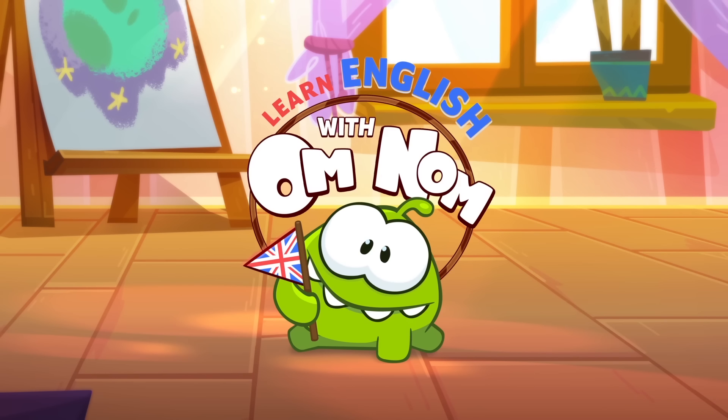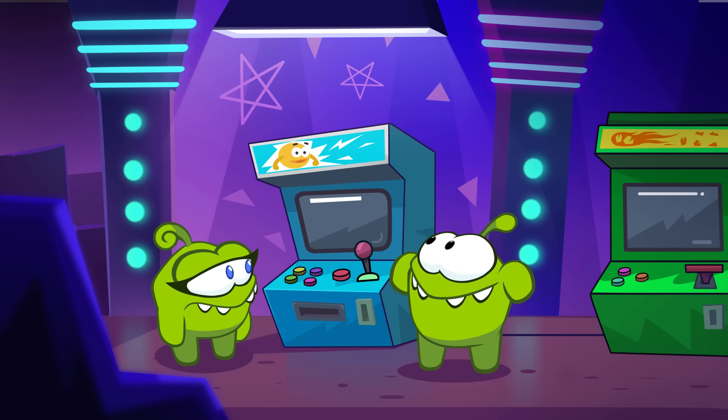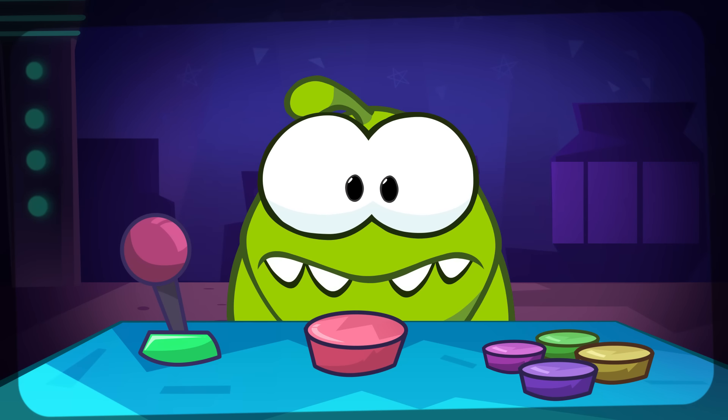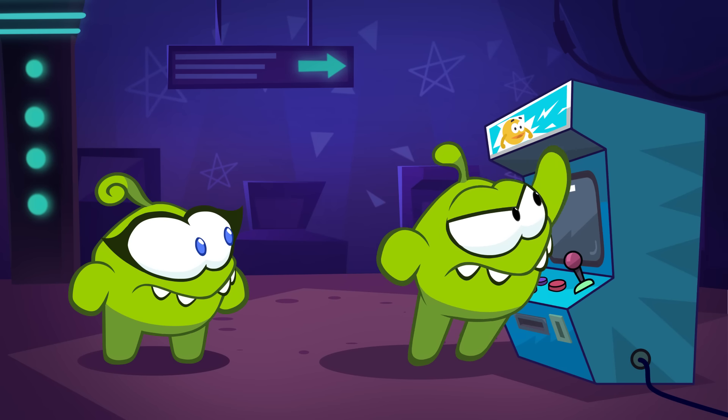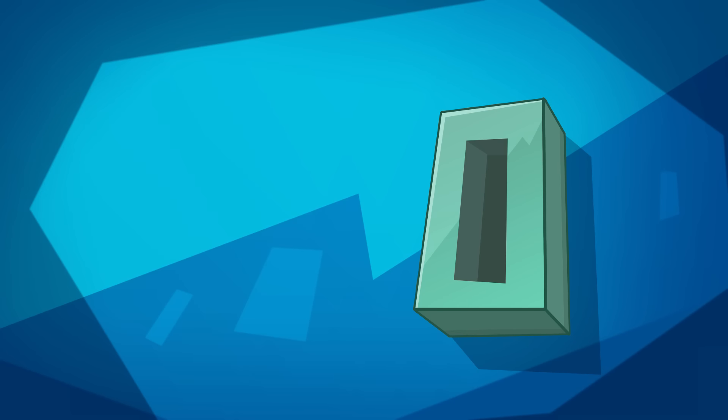Learn English with Omnom. I wonder what Omnom is up to today? Wow! An arcade machine! Let's begin!